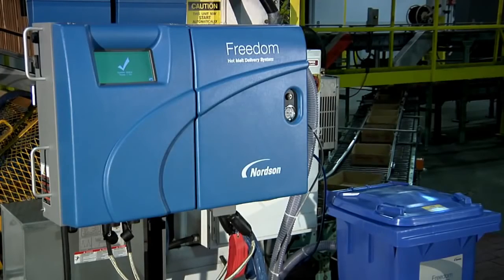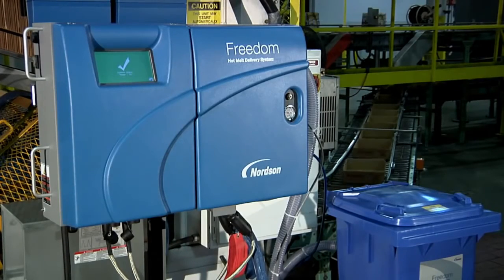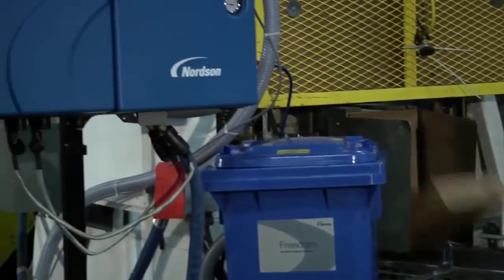In your operation, Henkel adhesives can be easily moved from truck to trolley to the Nordsen adhesive fill system.